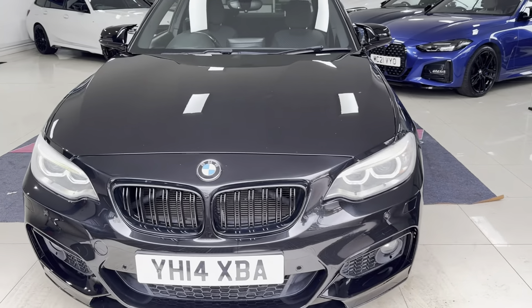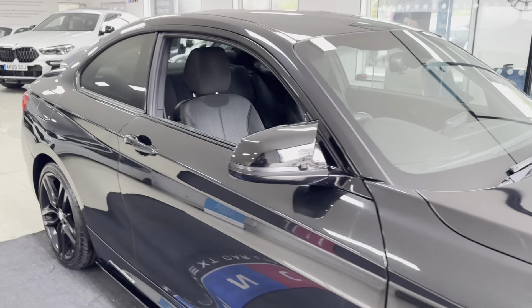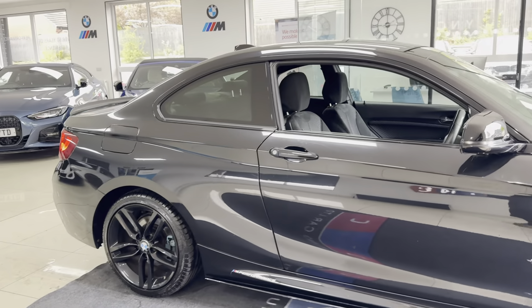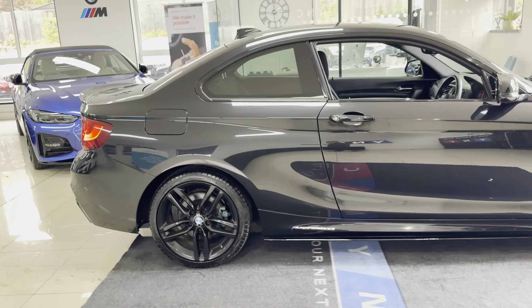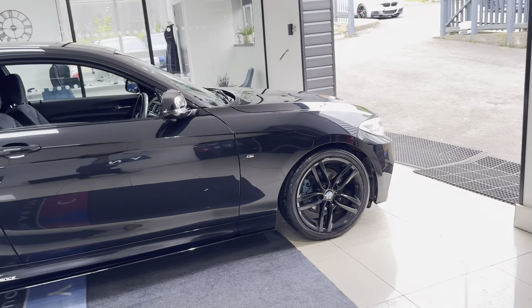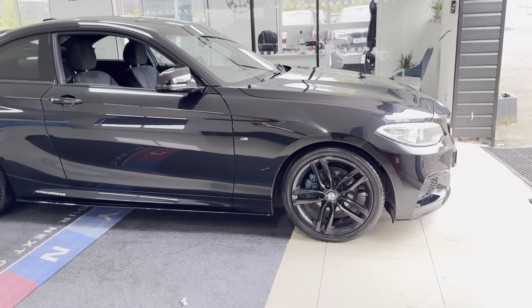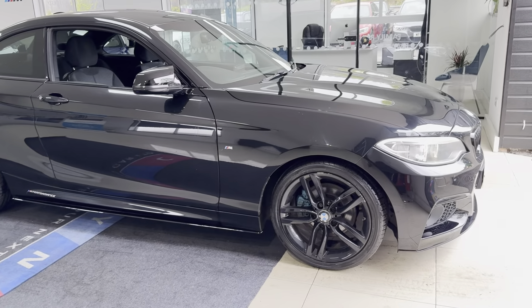Hi and welcome everyone to the walk-around video here at Your Next Car. The 220i M Sport Coupe finished in Sapphire Black benefits from the in-house enhancement kit alongside some nice features and options. It has got the original 18-inch M Sport alloys in high gloss black, and it has got the angel eye and xenon headlamp option.